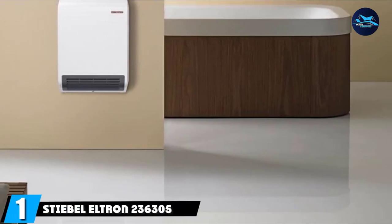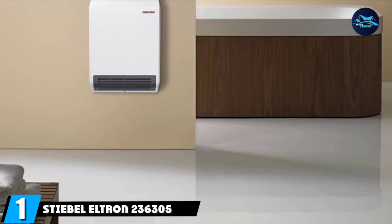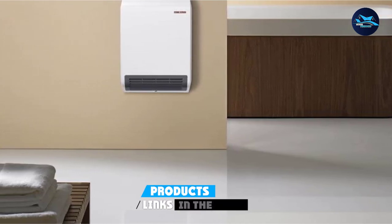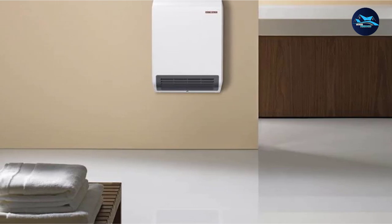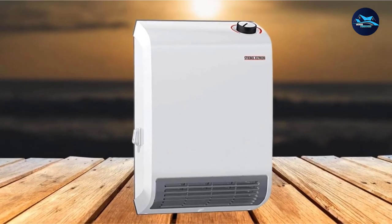At the first position of our list, we have the Stiebel Eltron 236305 Electric Wall Heater. If you're looking for the overall best electric wall heater, then this is it. This wall heater features a clever downdraft design that pulls in cool air from the top and pushes warm air out of the bottom.